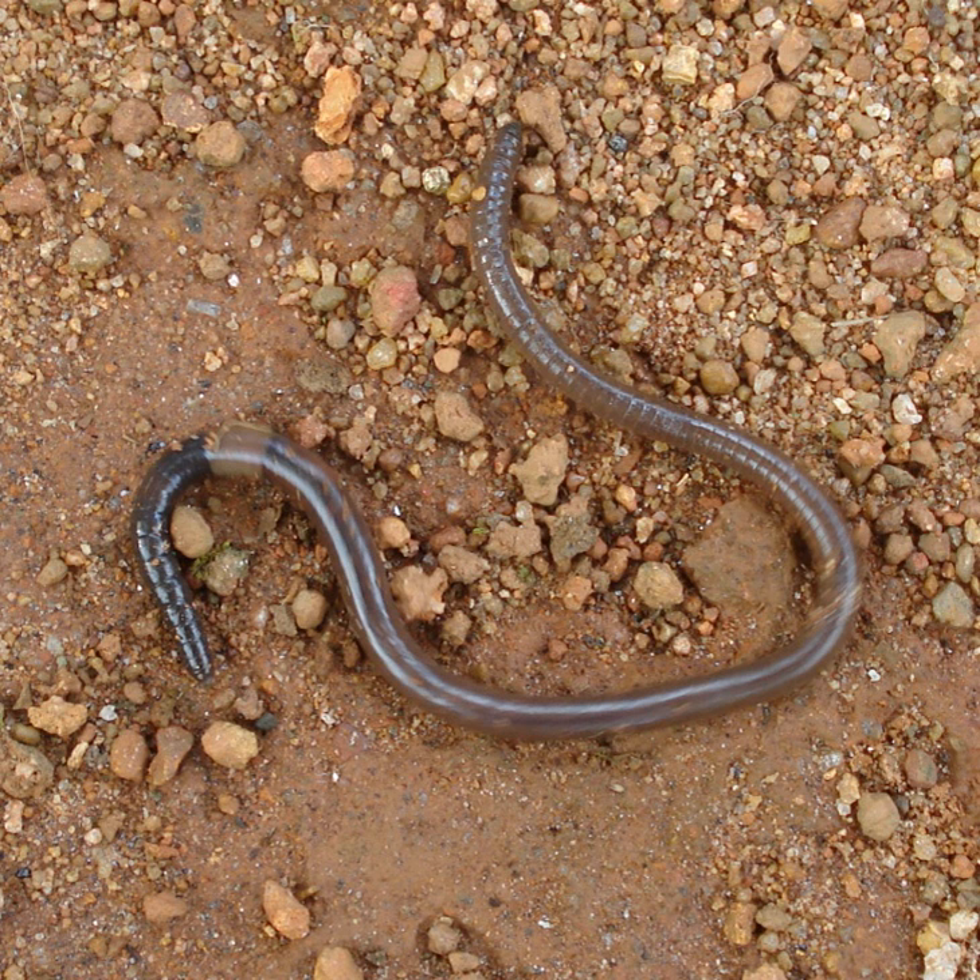A pair of structures called nephrostomes are located at the back of each septum. A nephric tubule leads from each nephrostome through the septum and into the following segment. This tubule then leads to the main body fluid filtering organ, the nephridium or metanephridium, which removes metabolic waste from the coelomic fluid and expels it through pores called nephridiopores on the worm's sides. Usually two nephridia, sometimes more, are found in most segments.